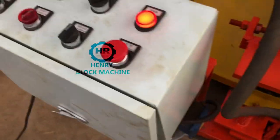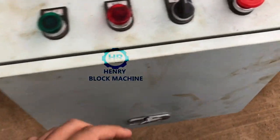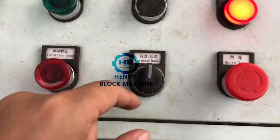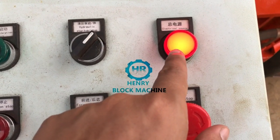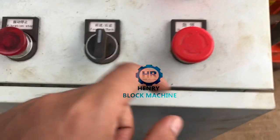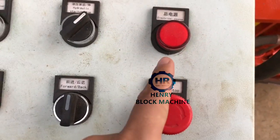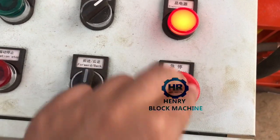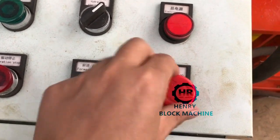All the processing is controlled by this controller box. Here is the switch — the light is on, which means the electricity is available. If you want to stop it, you touch it and the light goes off. Turn on, turn on, stop, turn on, switch off, turn on.